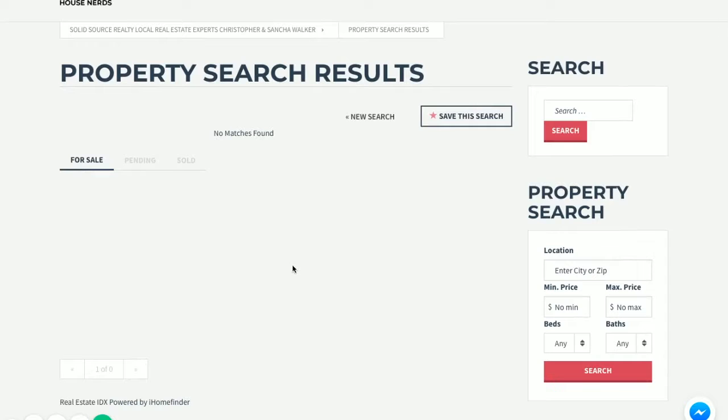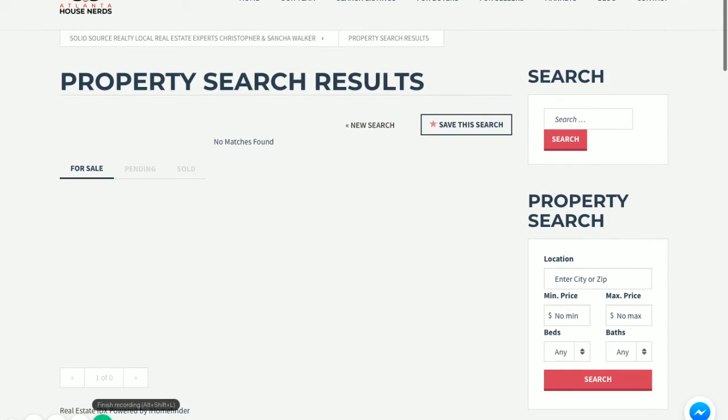That's just one part of the search, but this is how easy it is to come onto the website and find properties. If you're looking for properties and need an easy way to search, come to our website, atlantahousenerds.com. You can also find market reports for certain areas. Talk to you later.